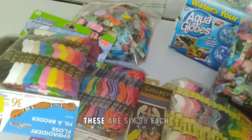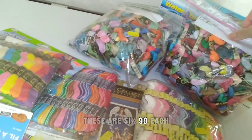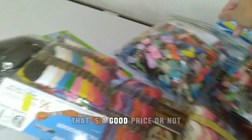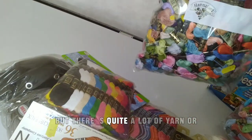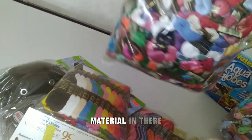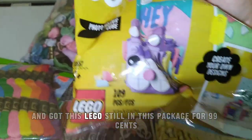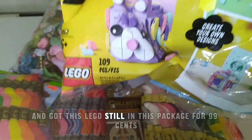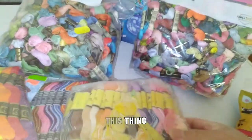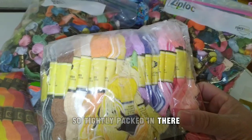There's a bunch of these craft items — these are $6.99 each. That's a good price or not, but there's quite a lot of yarn or material in there. And got this Lego still in its package for 99 cents — it's so tightly packed in there.